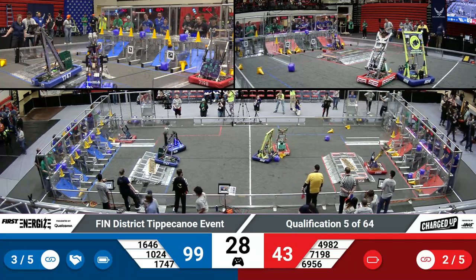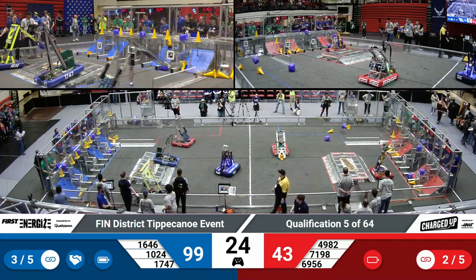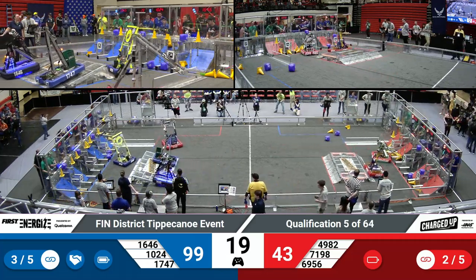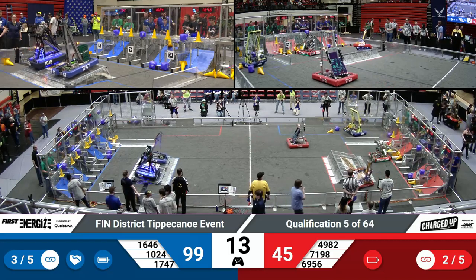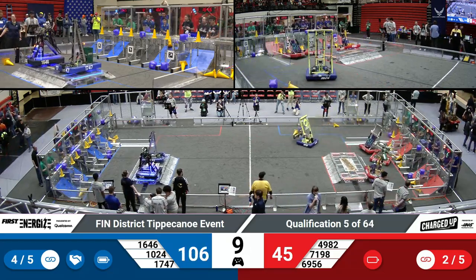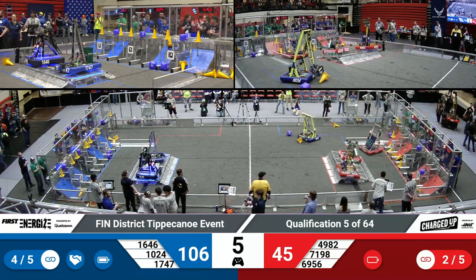That sound means we have entered the endgame, where teams can get additional points for balancing on their charge stations. Harrison Boyd Robotics — that's 1747 — already on their charge station. They will need to make it into a level position in order to score more points for their team. Team 4982 attempting to get up there as well. They have 10 seconds remaining in this match to do so. Just contact is enough for six points, but if it's level, it's more.